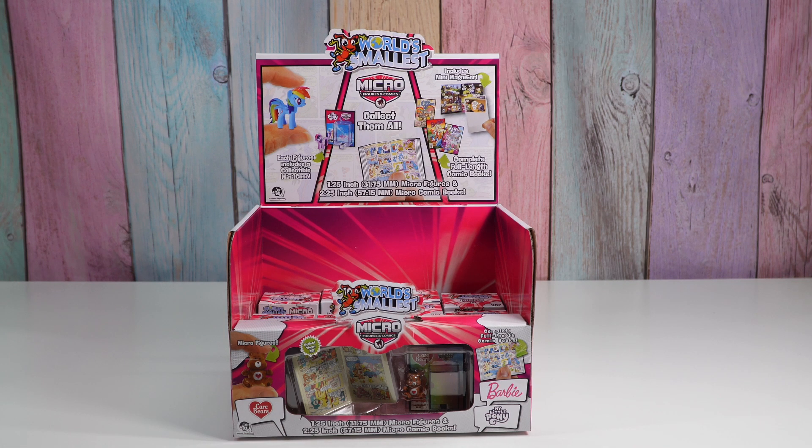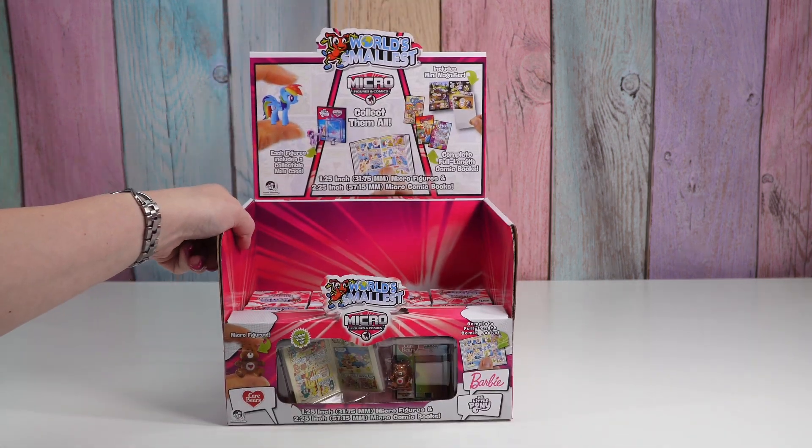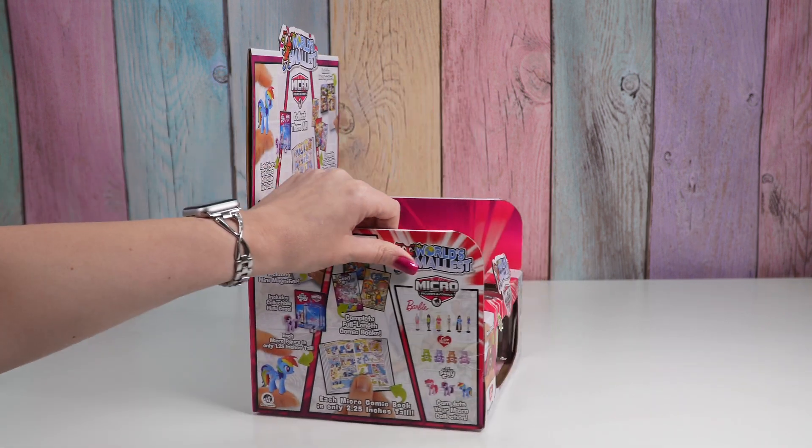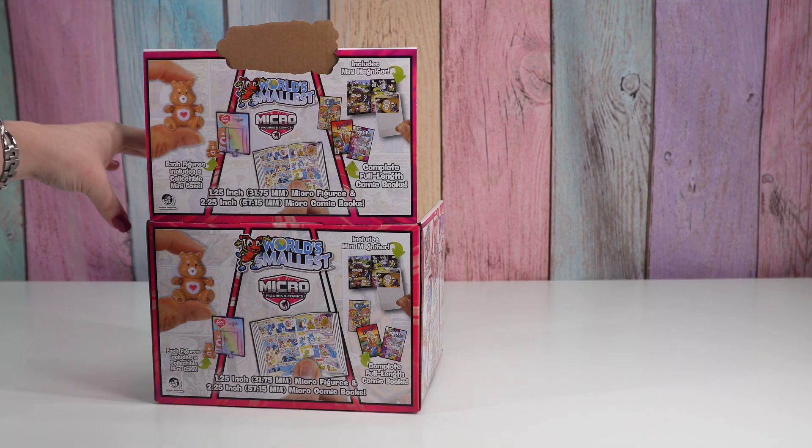Hello friends, welcome to Tally's Tricks. Today I'm going to check out World's Smallest Micro Figures and Comics. There are only eight in here — that's all that was left at the store — but I wanted the box so I could show you guys what all we can get.